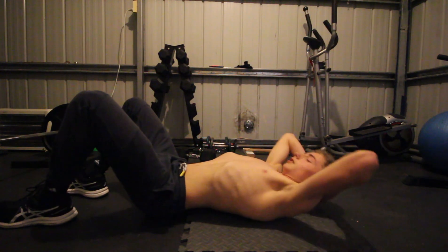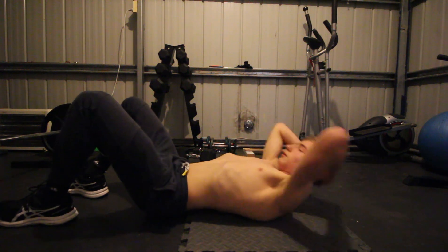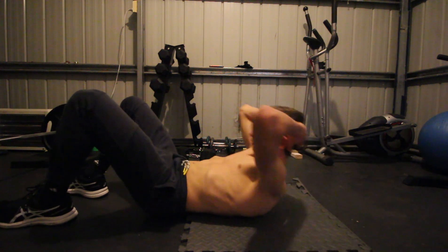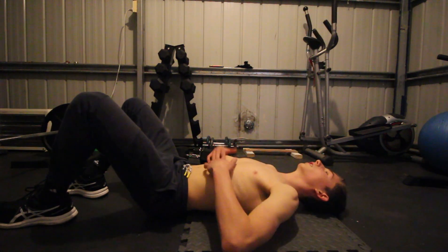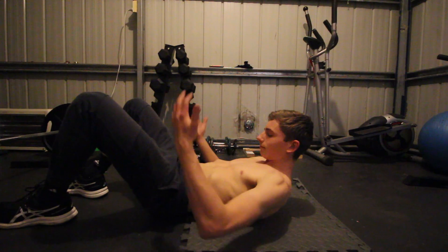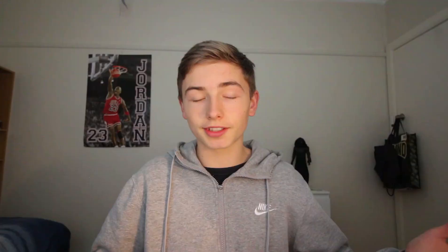Stop doing so many crunches and planks — it's not going to burn the belly fat over your abs. Start doing more running, jogging; even a 15-minute walk per day can help a lot. I have many belly fat workouts on my channel — go check them out if you're interested.